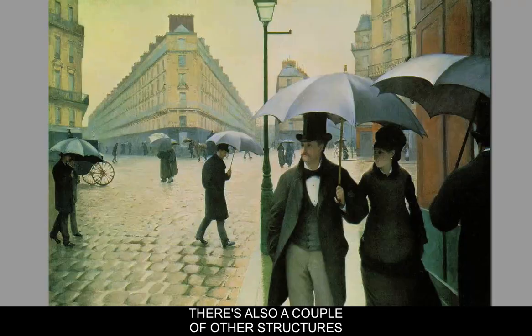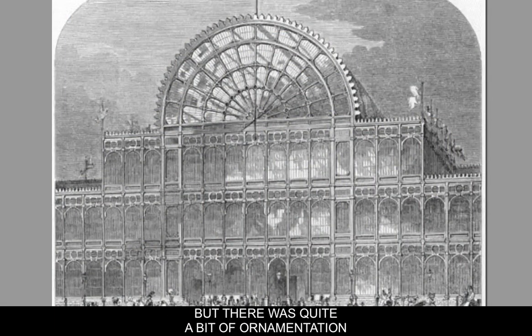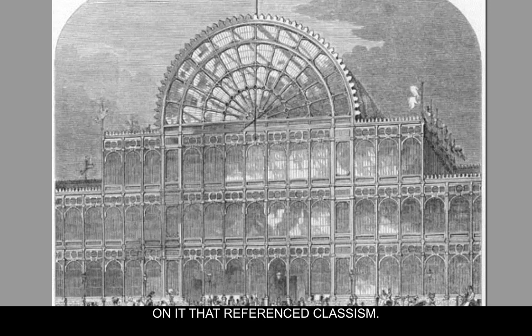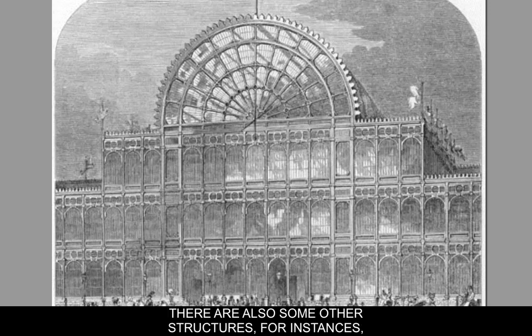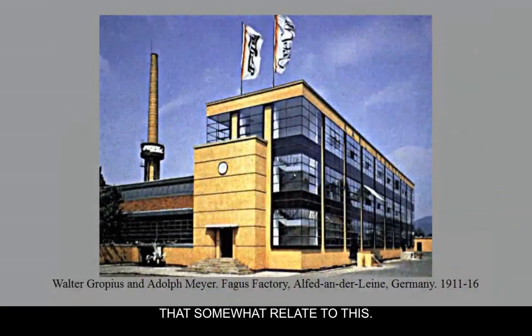There are also a couple of other structures we studied earlier — Sir Walter Paxton's Crystal Palace, which is basically a big greenhouse but with quite a bit of ornamentation referencing classicism. There are also other structures, for instance the Brooklyn Bridge and the Eiffel Tower, that somewhat relate to this.